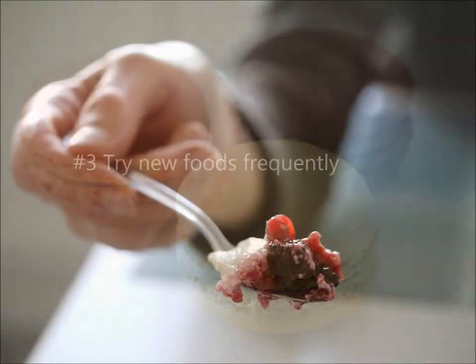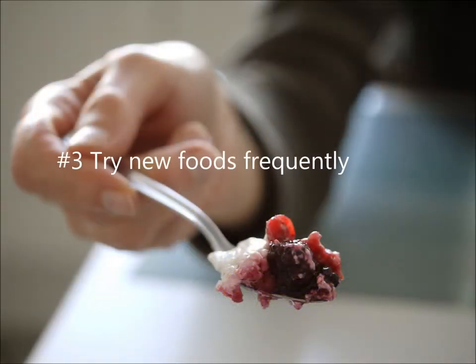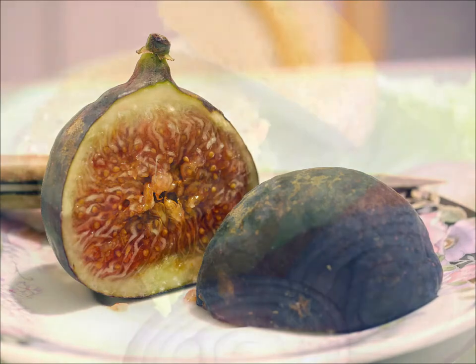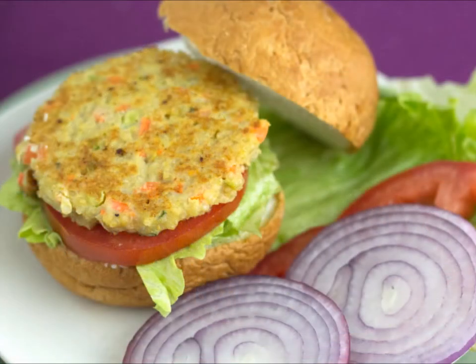Number three, try new foods at least once a week. Whether it's a new vegetable, a grain you've never heard of before, or a gluten-free bread mix, there are lots of options available at the grocery store or natural foods market.